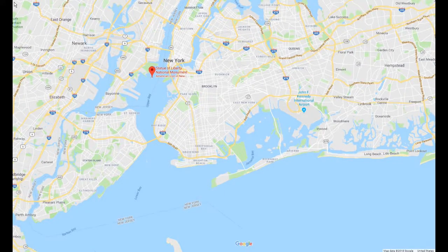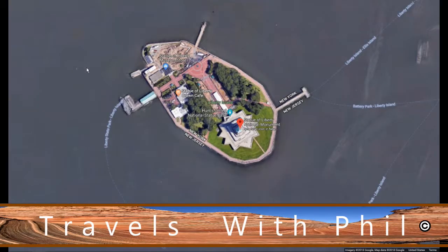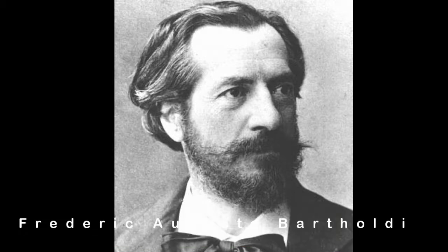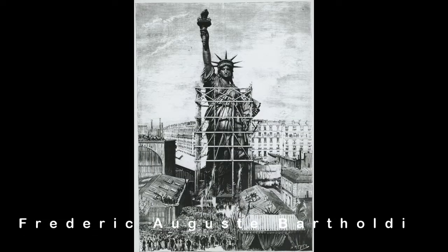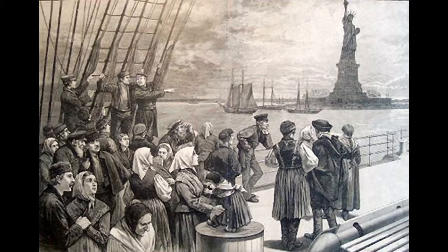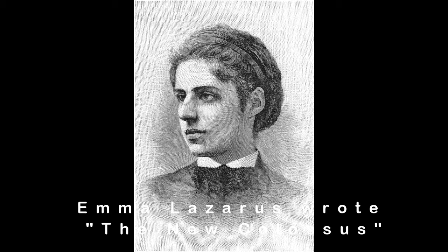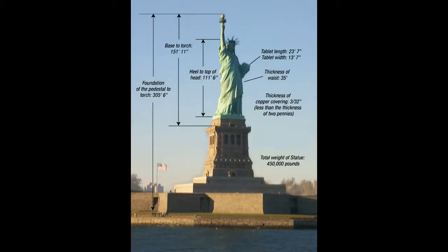That's the map showing where the Statue of Liberty is, on what used to be called Bedloe Island, now Liberty Island, just south of Manhattan. There's the guy that made it — Frederick Auguste Bartholdi — he designed it. It was designed as a way to welcome immigrants but also to be a torch of Liberty. There's Emma Lazarus, who wrote 'The New Colossus,' the poem about her.